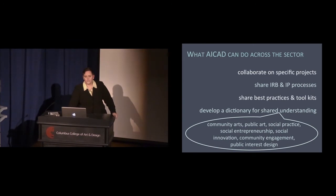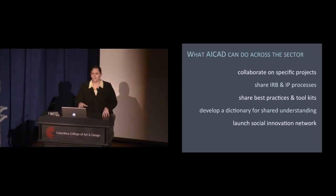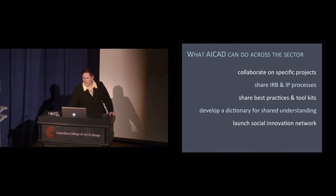We can develop a shared dictionary for common understanding. There are so many terms in use right now — community arts, public arts, social practice, social entrepreneurship, social innovation, community engagement, public interest design, and the list goes on. I'm not arguing for one word, but we need to agree on three or four terms and what they mean. We can also launch a social innovation network — we're working on that now — starting with an inventory of this work happening on your campuses and moving toward a PALS-like model.